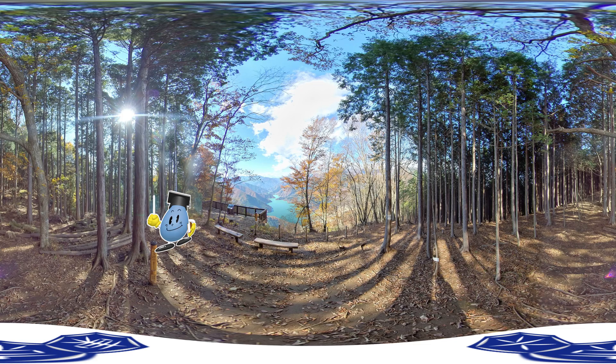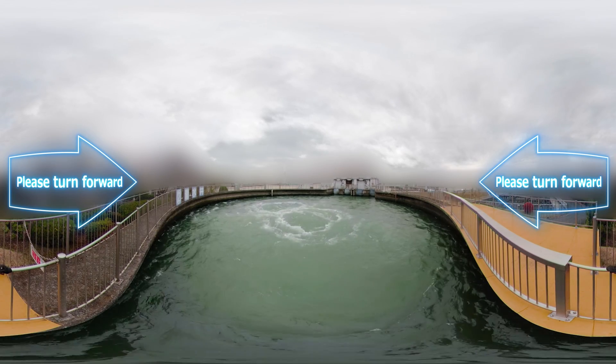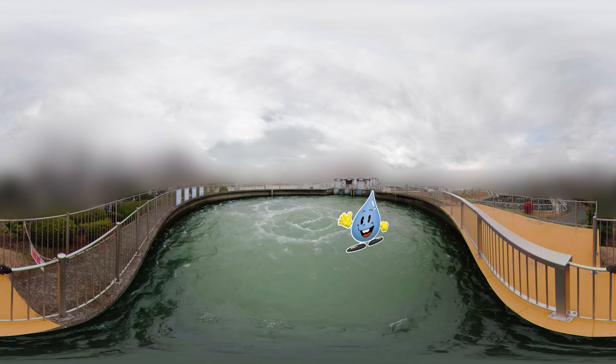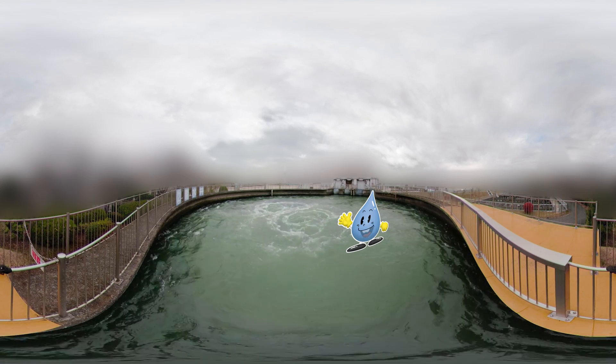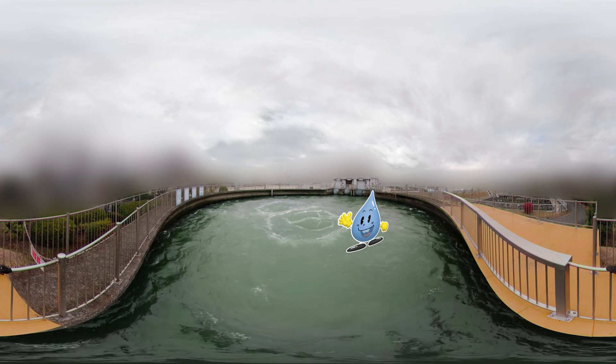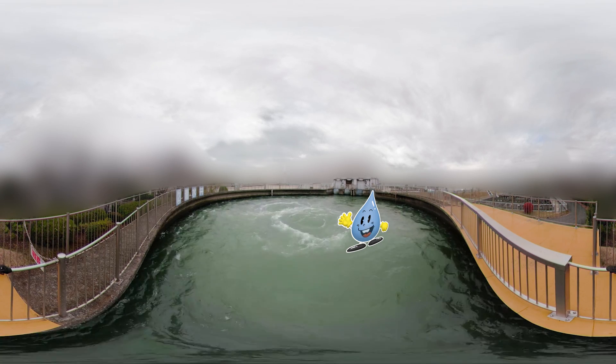Next, let's go to the purification plant. Take a look — this water has just been taken in from the river. Kind of like a factory, this place is called a purification plant, which cleans water taken in from the river and turns it into safe and delicious tap water.